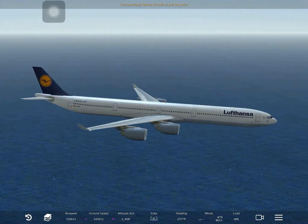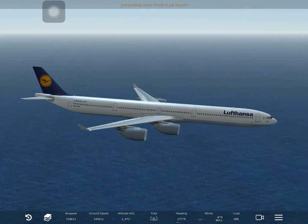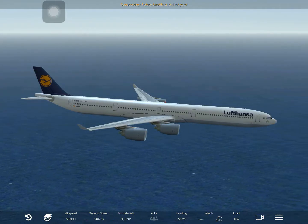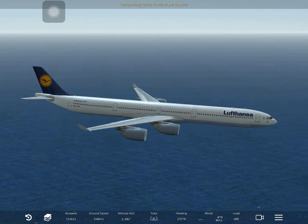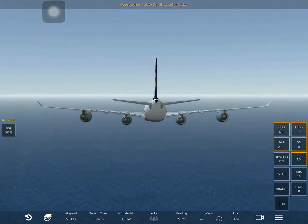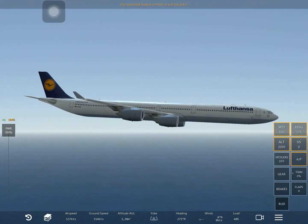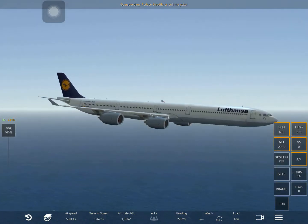Okay, there we go. Yeah, but now it definitely looks like it's going down - maybe that's just how the A340 is. Can you see someone? No, you can't see someone sitting in there, but in the Cessna you can.